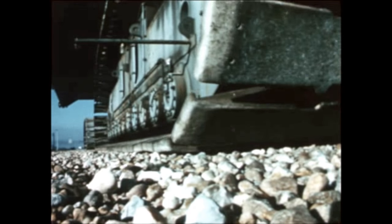Production of S-IVB stages for Saturn V flight vehicles continued during the report period by the contractor McDonnell Douglas at its Huntington Beach, California facility. Painting of S-IVB-512 was finished in November, and the stage is now in storage.